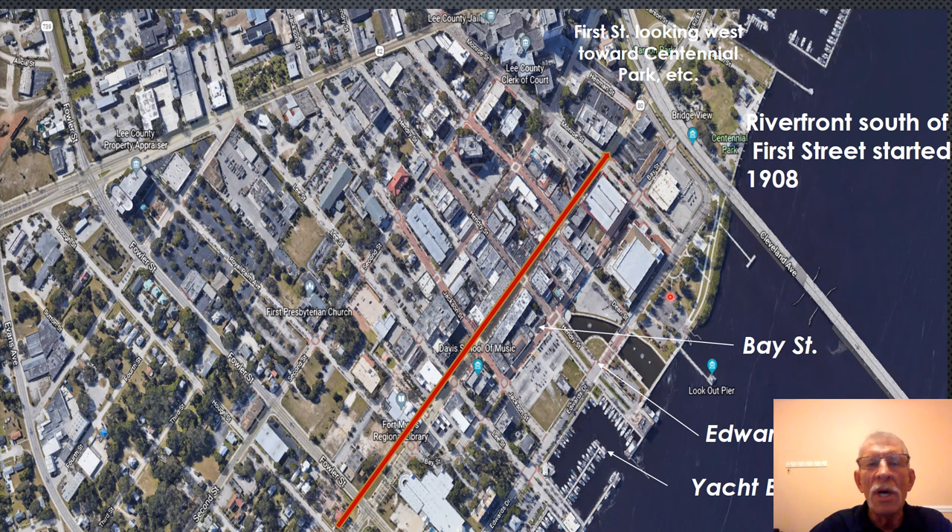In 1907, Tootie McGregor Terry — Ambrose McGregor had died and Tootie had remarried Dr. Marshall Orlando Terry — went to the town council requesting beautification of the riverfront. They proposed constructing a seawall 200 feet out to drain the river and refill it with dredging from the river bottom, and also requested construction of a 75-foot-wide promenade that the town would own as a right-of-way running along the river, filled with shrubs and flowers.